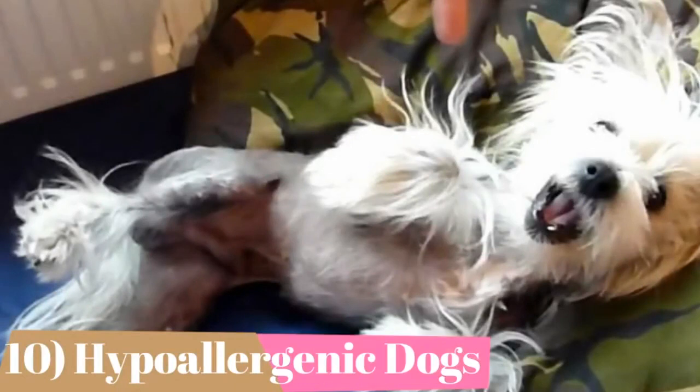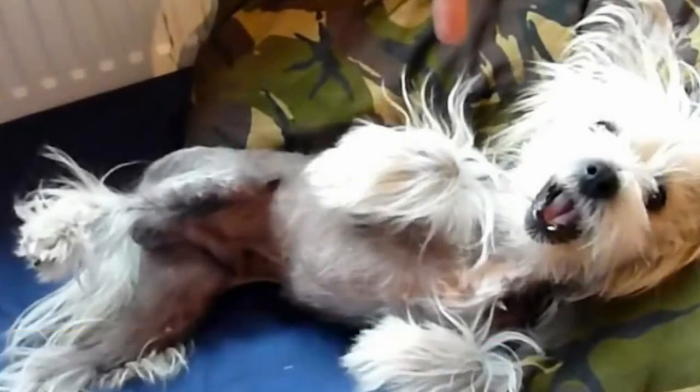No dog is totally non-allergenic, but certain breeds are more hypoallergenic than others. The American Kennel Club lists the Chinese crested as one of these hypoallergenic dog breeds because of their sparse, non-shedding coats. Some people with allergies have reported that Chinese cresteds do not trigger their symptoms; however, this is not true for all dog allergy sufferers. If you have allergies and are considering adopting a Chinese crested, spend some time with the breed before you commit.